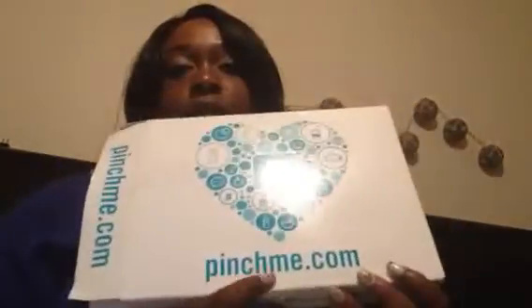Hi YouTube, this is your Jersey Girl for Life and I'm coming to you with a PinchMe.com unboxing. I've already opened it so we don't have to go through all that. For those of you that do not know, if you go to PinchMe.com every month they give out free samples — you just have to catch it on time, and if you fill out a little profile thing and you fit the profile, then they will send you those items.